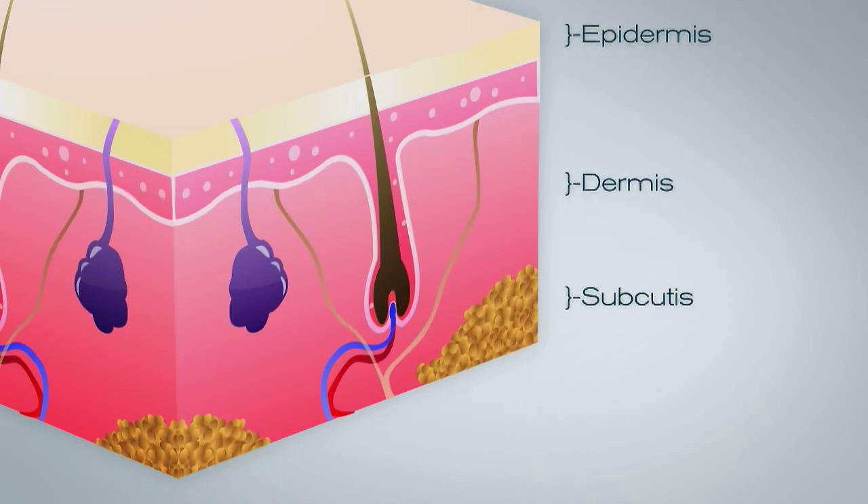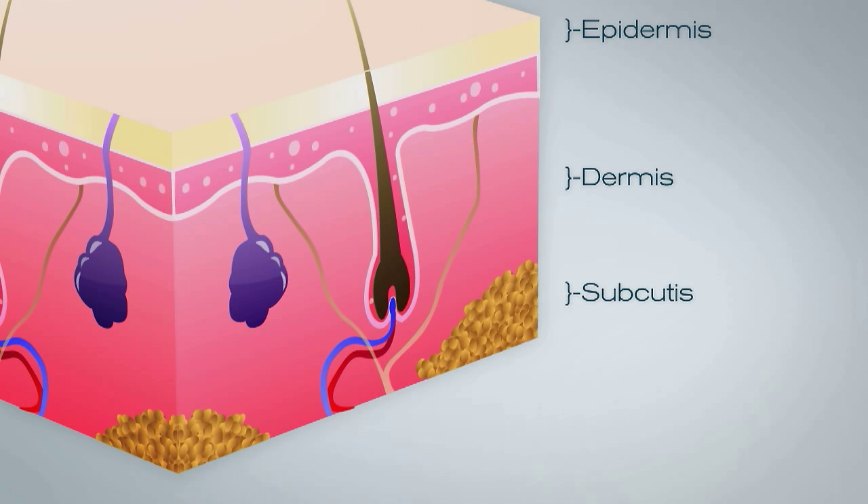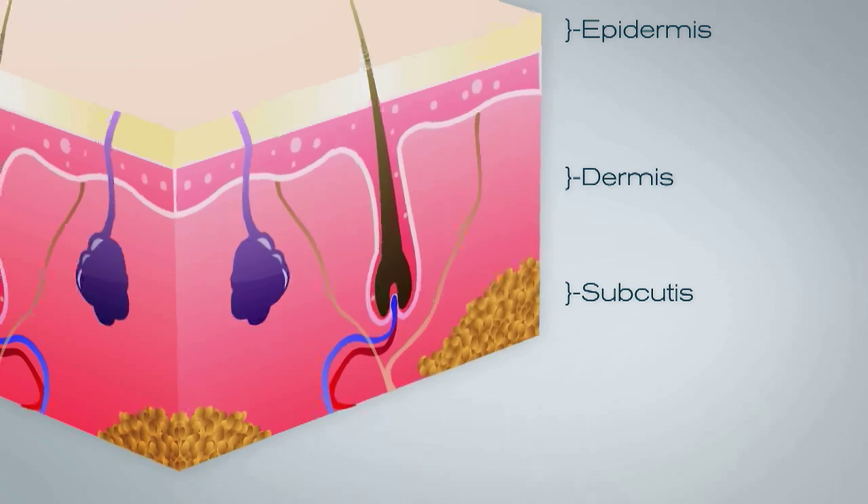The subcutis is the deepest layer of our skin. It houses larger blood vessels and nerves and is made up of a network of collagen and fat cells that help conserve the body's heat and protect the body from injury by acting as a shock absorber.